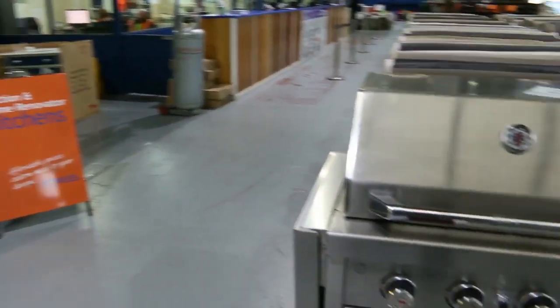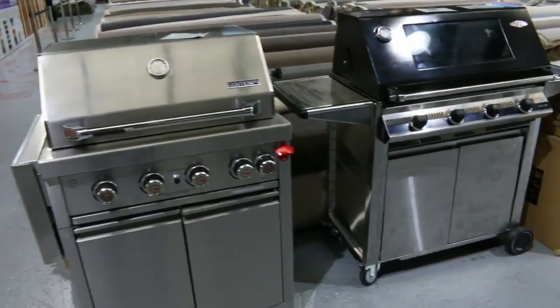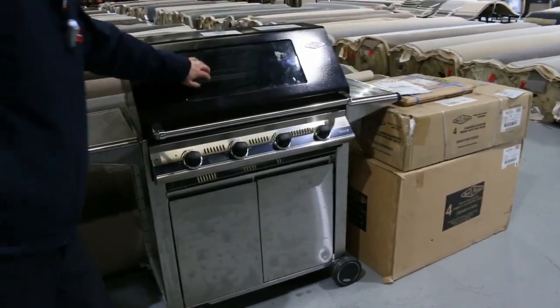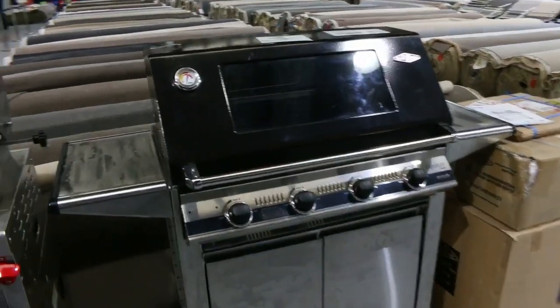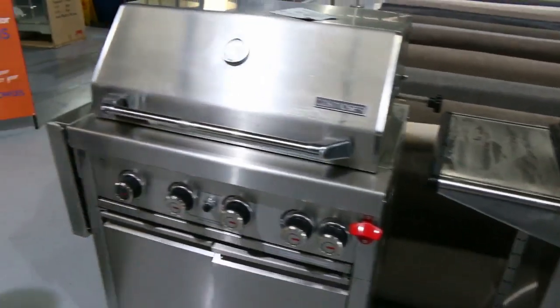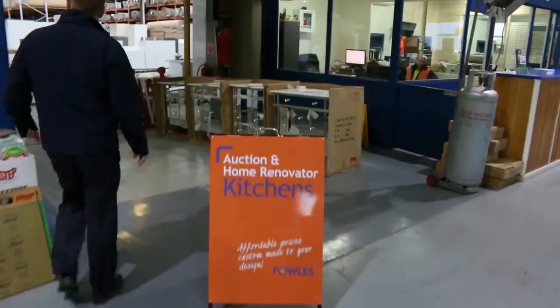A couple of barbecues before we go through as well. I think one's a Gas Master, one's a Beef Eater. Looks like there's two of the Beef Eater ones — nice big window on the front there. That's quite unusual to have the big glass window on there. You're looking around that $900 mark for those. Nice looking units.